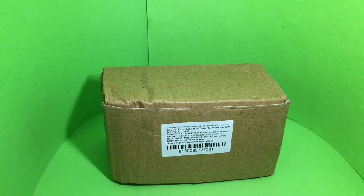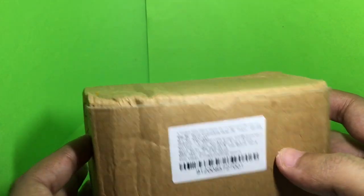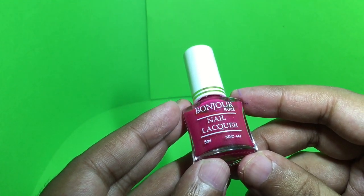Let's take a look at this nail polish set. It costs around 350 rupees, or around seven dollars. This is from Bonjour Paris.